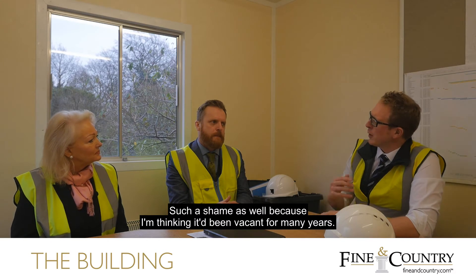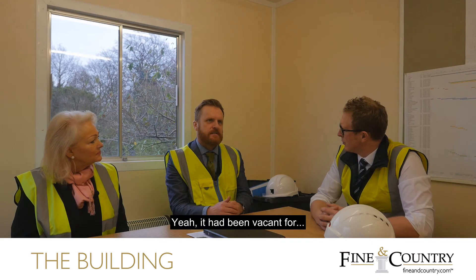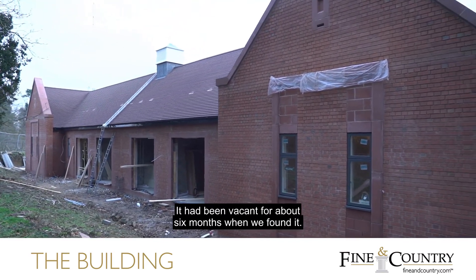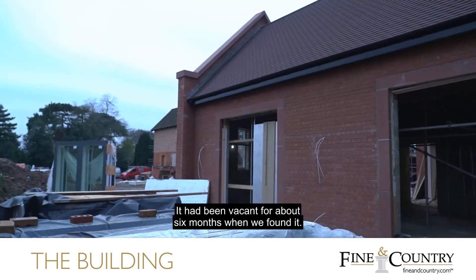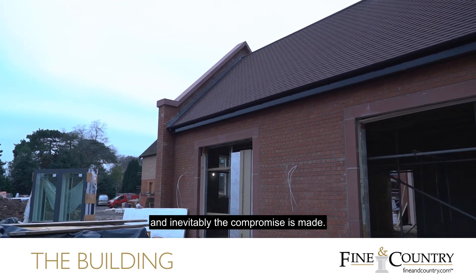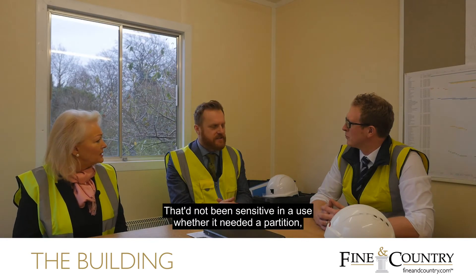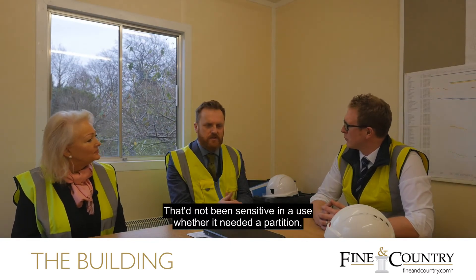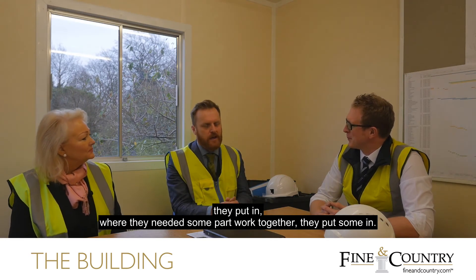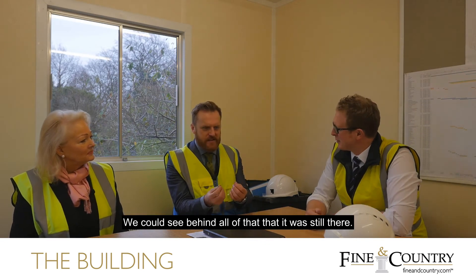It was such a shame as well, because it had been vacant for — not that long, actually — about six months when we found it, but it had been in non-residential use for some time, and inevitably compromises were made. They hadn't been sensitive in their use: where they needed a partition, they put one in; where they needed some pipework to go, they put some in. Practical rather than aesthetic. But we could see behind all of that, that the original character was still there.